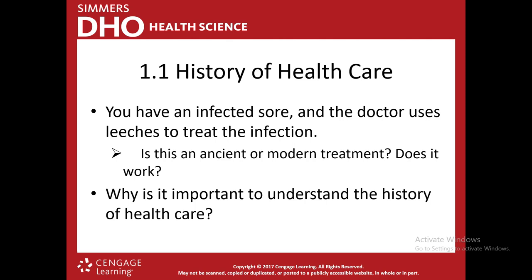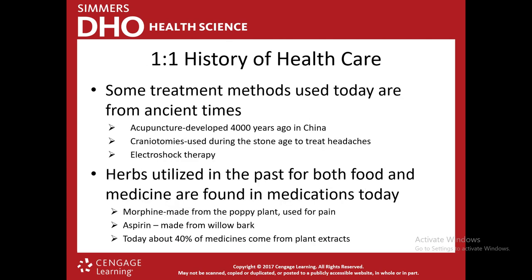Why is it important to understand the history of healthcare? The things I just described have been around since the beginning of medicine, and we still use them today. We've gotten away from natural methods, but we're reaching a point where some things aren't working. If we go back to the basics — the first forms of treatment — maybe there are alternate methods to help heal patients. It's important to know the history to find out what worked and what didn't.